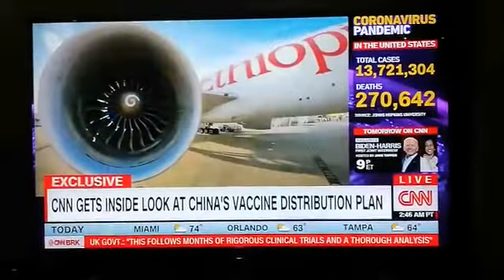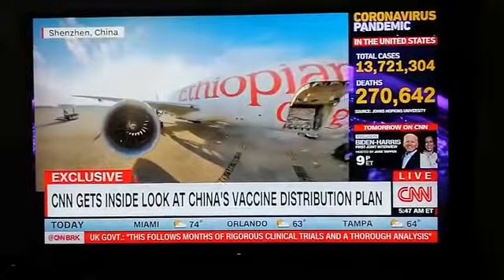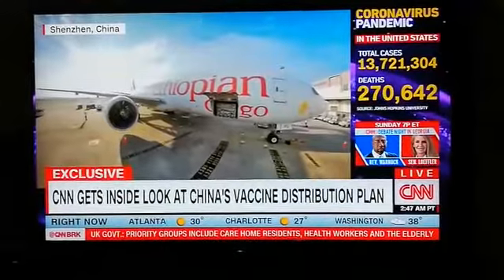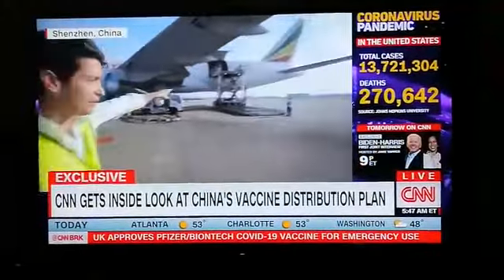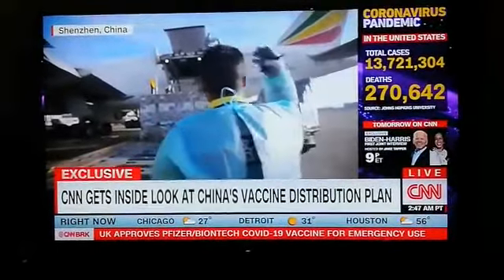In either case, we were able to get a look at what that distribution will look like coming from here in Shenzhen. You're looking at one of the cargo jets that will soon be taking vaccines approved here in China, made by Chinese biotech companies, to the rest of the world. This one is a charter — Ethiopian cargo. Look over here. You can see they're already loading up some of the PPE, face masks, and hazmat-like suits.